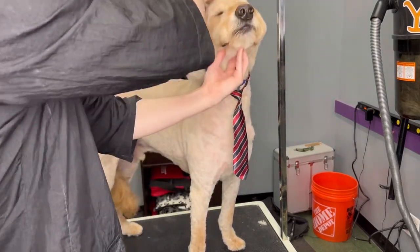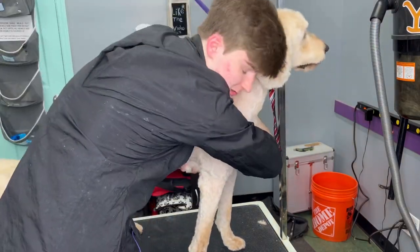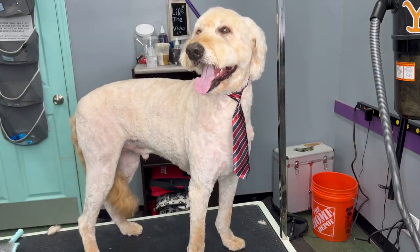Kaner is all done, and I hope you guys enjoyed this video of me giving him a makeover. If you did enjoy, comment a dog breed you would like to see in my next video. Bye Kaner!